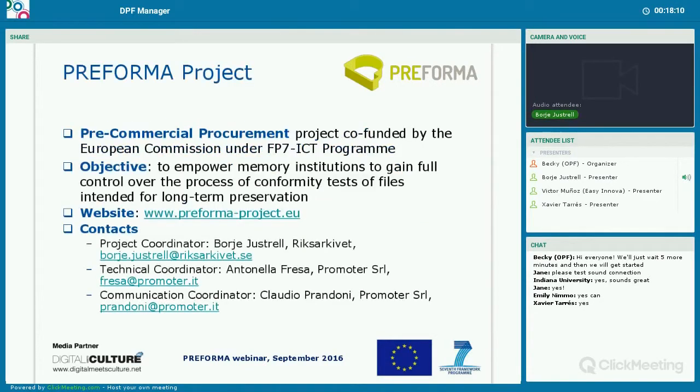I will briefly introduce you to the project. First of all, the Preforma project is what is called a pre-commercial procurement project. It's co-funded by the European Commission under the FP7 program. The objective is to empower memory institutions to gain full control of the process of conformity tests of files intended for long-term preservation.